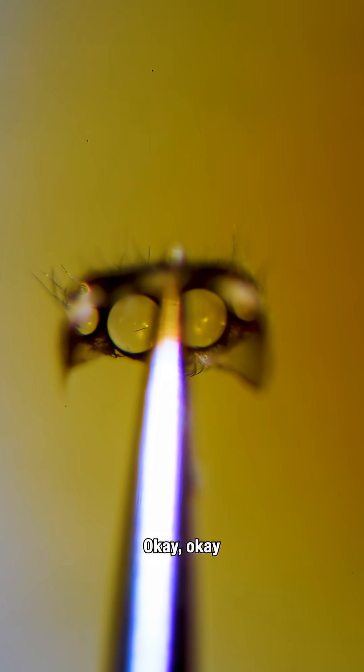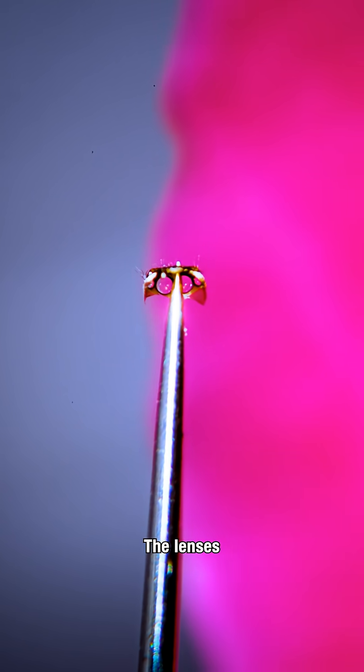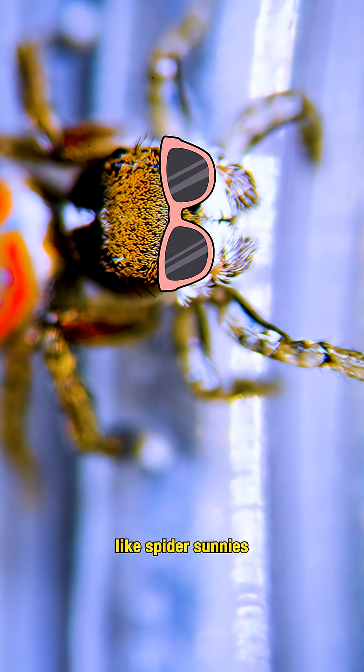Check this out. Okay, before you all jump down my throat, just know I am being silly. Spider vision is far more complex than this. The lenses in this spider helmet are more like spider sunnies.